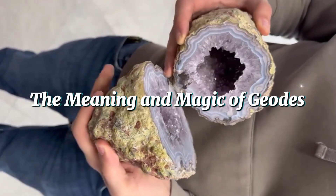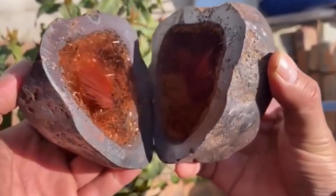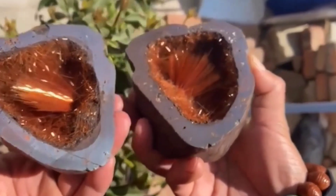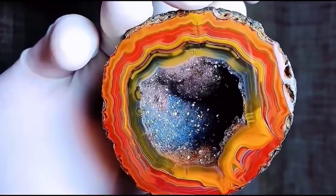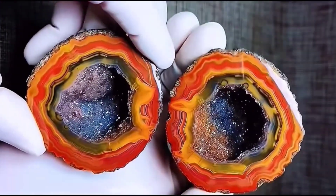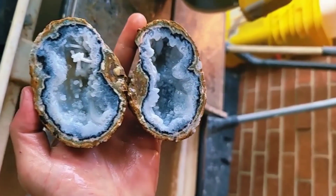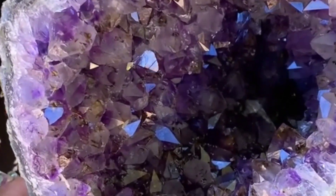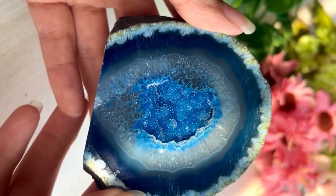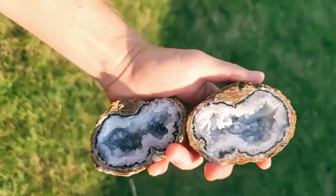The Meaning and Magic of Geodes. Beyond their beauty, geodes have always held spiritual meaning. Ancient cultures believed they were symbols of hidden wisdom — proof that the greatest treasures lie within. In modern times, geodes are used in meditation, healing, and energy practices. People place them in homes to attract calmness, creativity, or good fortune. Whether you believe in their energy or just admire their natural wonder, there's no denying they remind us of something powerful: that beauty often hides beneath roughness, waiting to be discovered. Each geode is a lesson in patience, formed slowly, revealed suddenly.